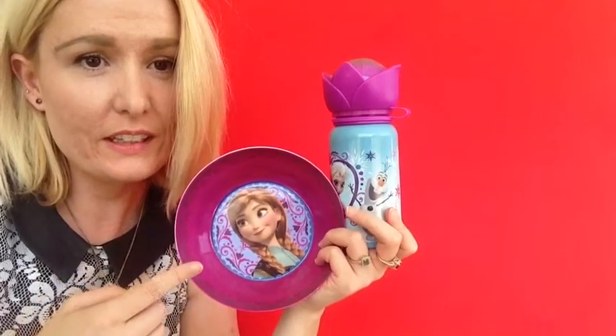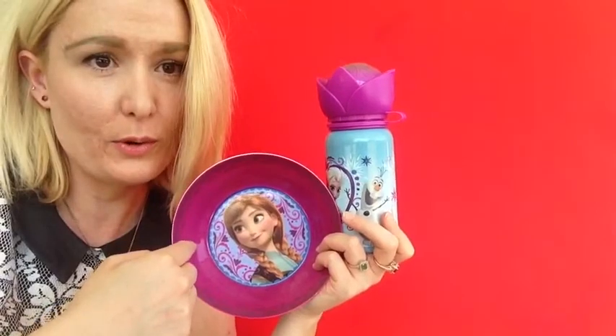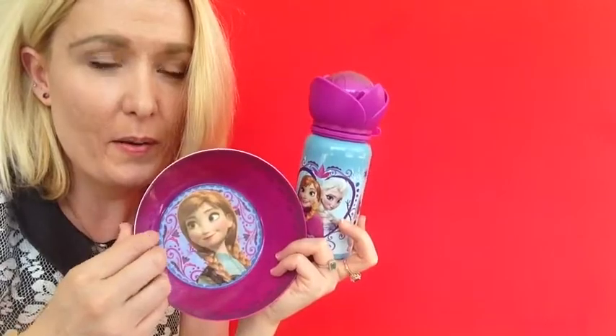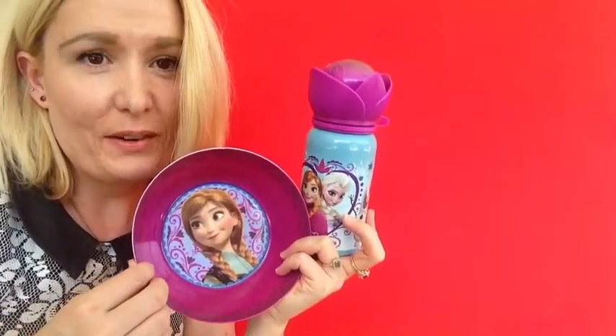I went to the Disney Store recently, and I thought these were so cute — the Frozen water bottle and the Frozen bowl. I just love them.